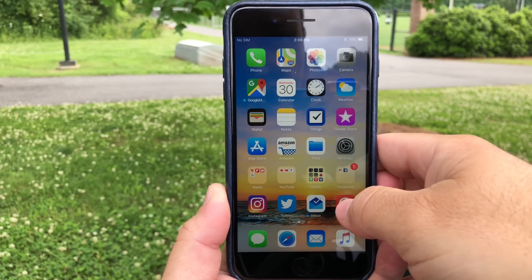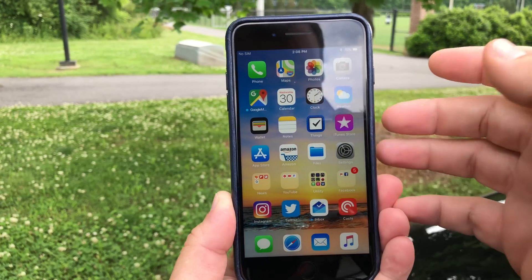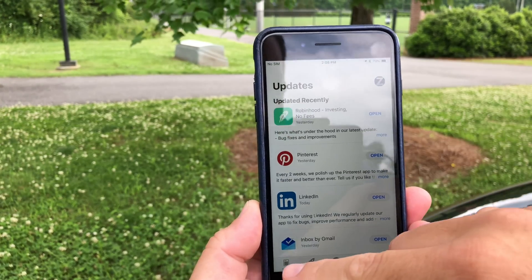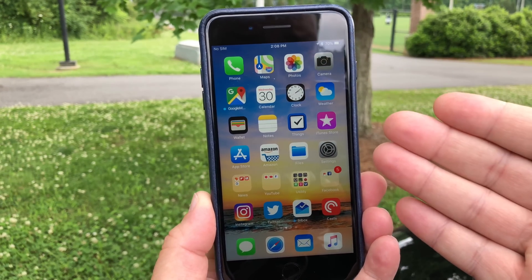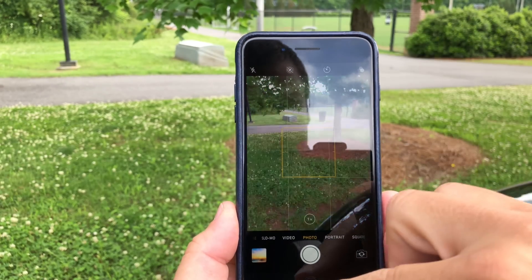Now supposedly this has some speed fixes in it, but everything seems to be working as you'd expect. You can open different apps pretty quickly, things seem to load okay, and everything's working just fine. It seems to be fast, it seems to be quick, the camera's opening nice and fast.